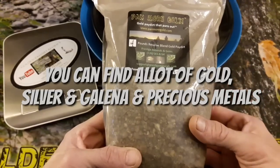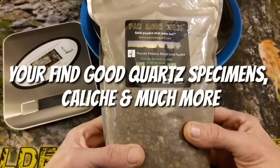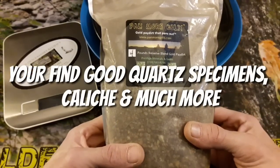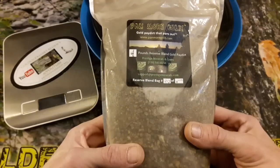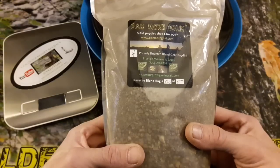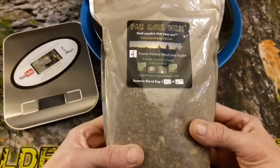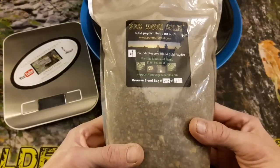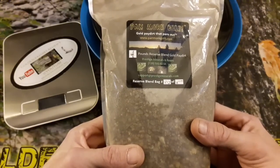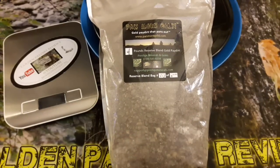A lot of galena is in here, which is really really awesome. So you'll get some metal, iron pyrite, regular pyrite, sulfides, galena, silver, gold — some really beautiful specimens. You'll really be surprised. Let me show you one thing I got.